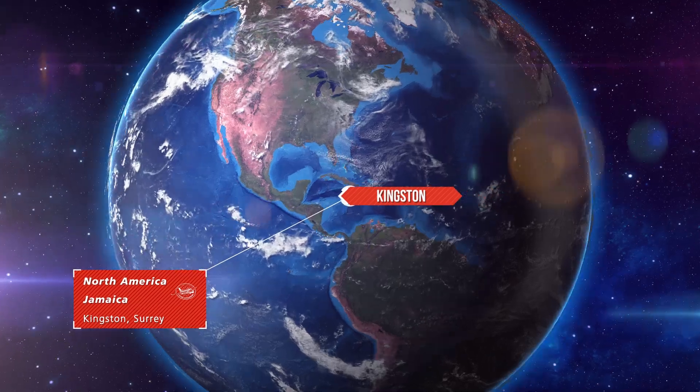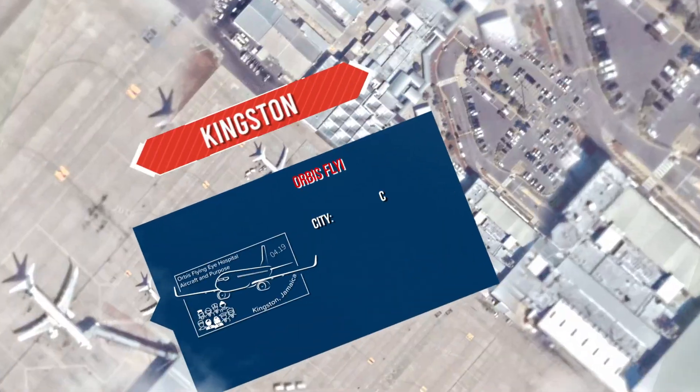Flying Classroom. I'm in Kingston, Jamaica, my homeland and country of birth.